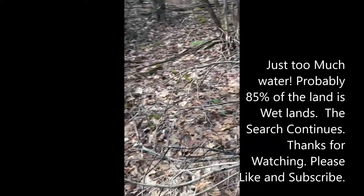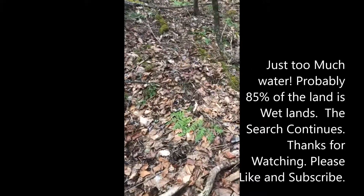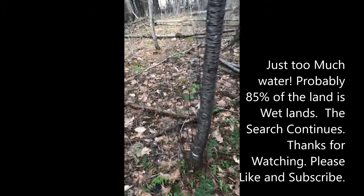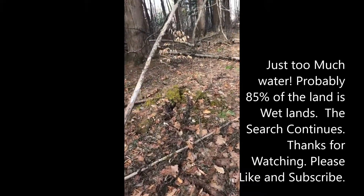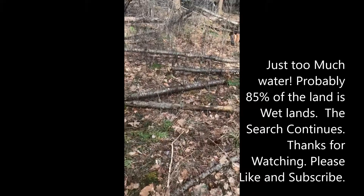Part of that is still wet and part of it is people actually cutting it.